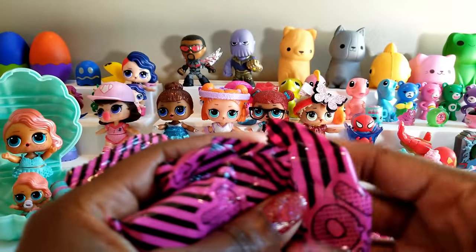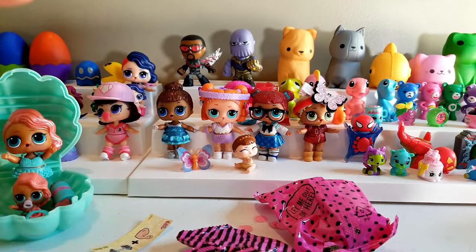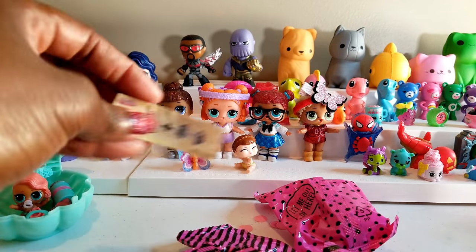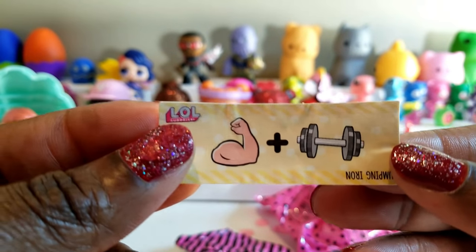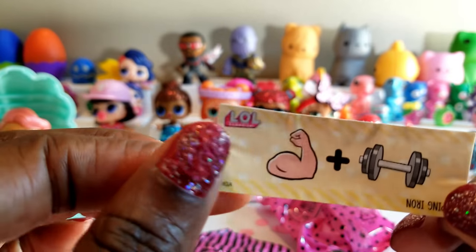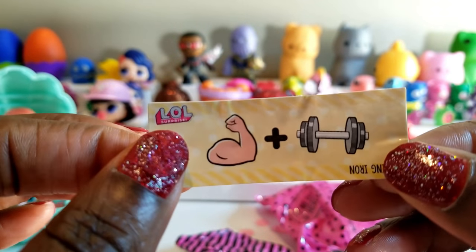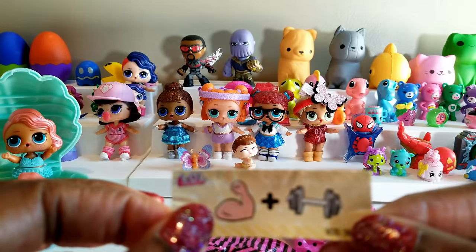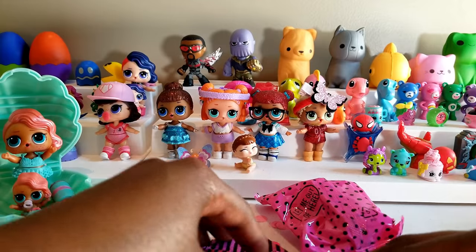What I wanted to do is wait before I actually opened any of these, just in case it was one that I already have. Because as you guys can see from the clue, it looks like we have someone from the athletic club, and I know that we already have two from the athletic club. So I really didn't want to open it just in case it was one that I already had. But we're going to go ahead and start unboxing now.